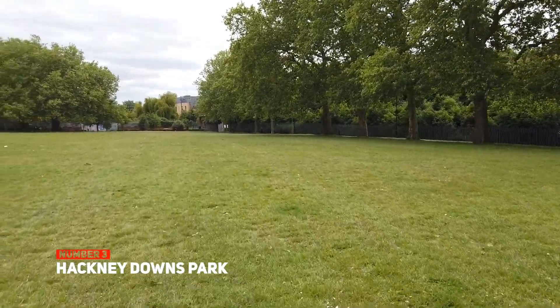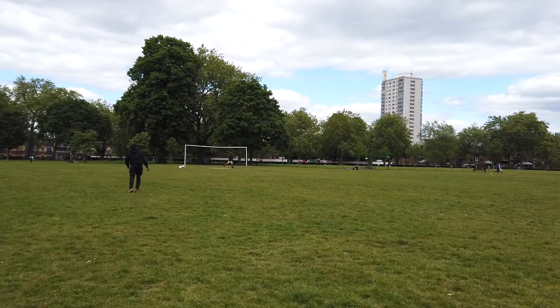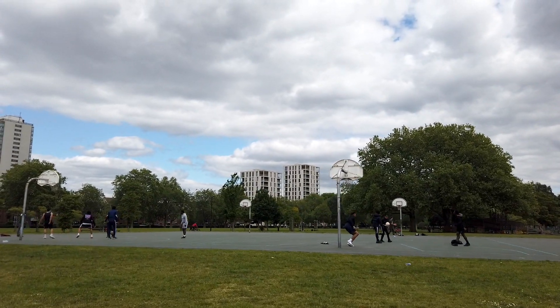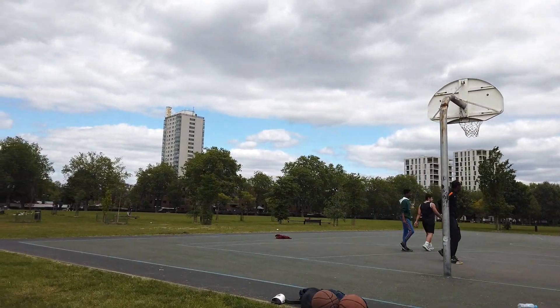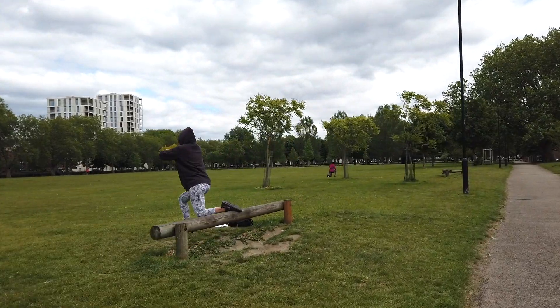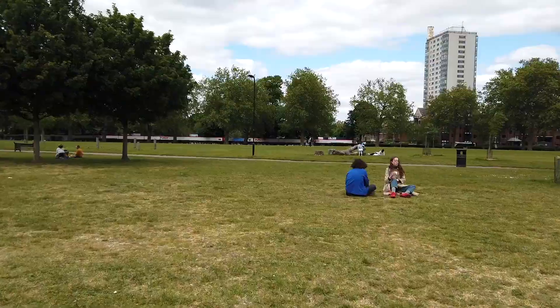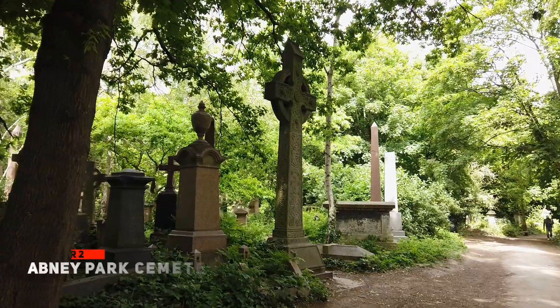The next park in our top list is Hackney Downs, located in the heart of the London Borough of Hackney. This is a large green space, historically a common open area, and it now has a variety of facilities for playing sports such as football, basketball and athletics. Lying down under the old trees, the park is a great place to chill and to observe nearby trains passing by.